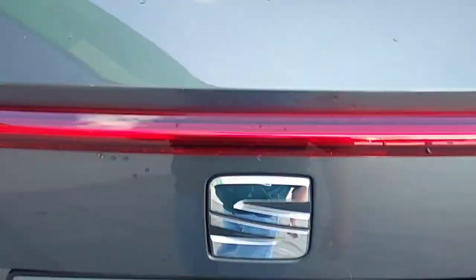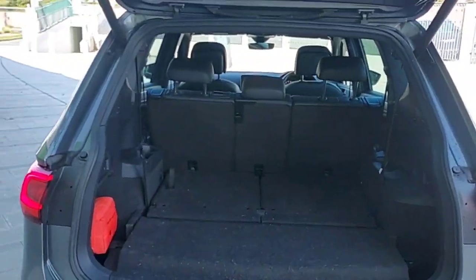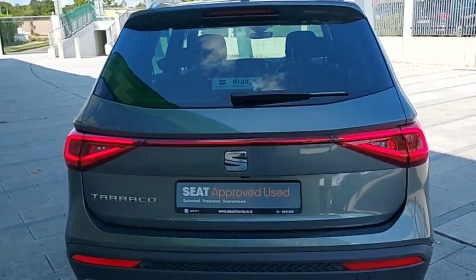And this is the boot of the car. As you can see, there's a good load space and a parcel shelf on top. And this is the back of the car.